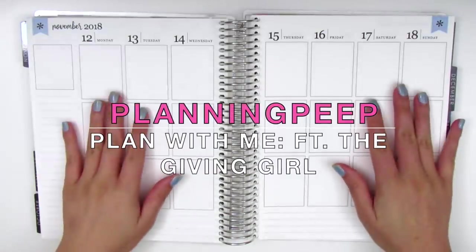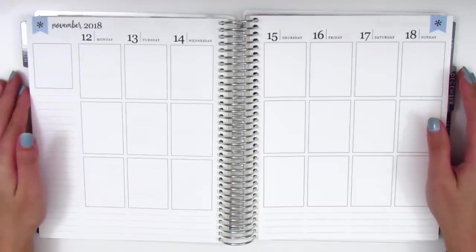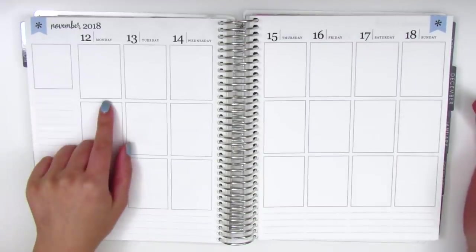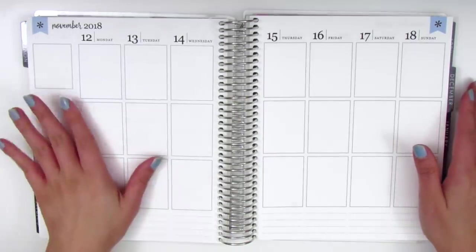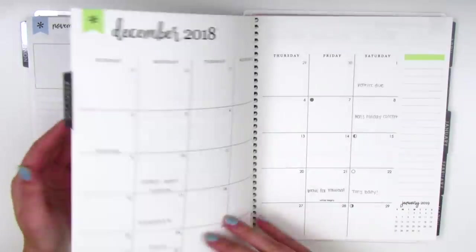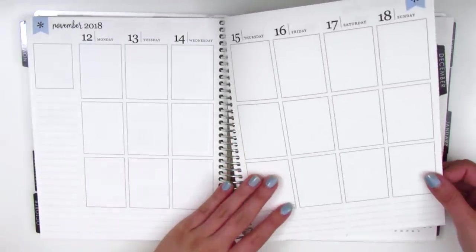Hi everyone! This is Sheri from Planning Peep and welcome back to my channel. Today I'm going to be doing my rewind spread and it's for the week of November 12th through November 18th.